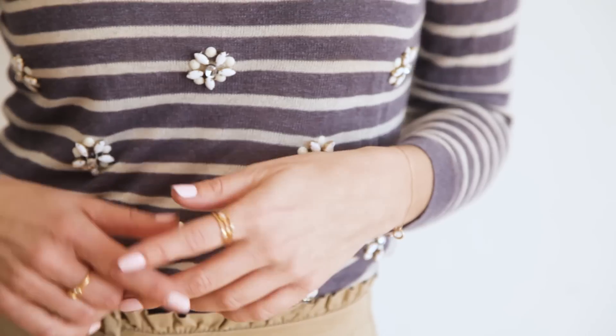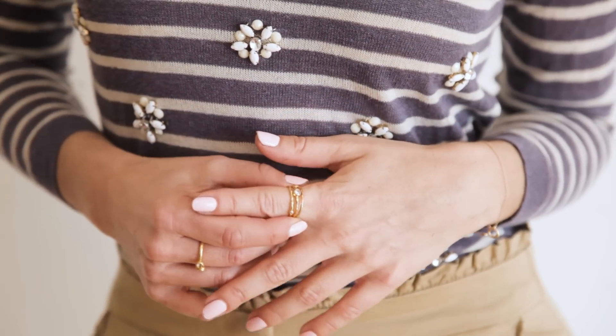I just paired the pants with a striped sweater, lightweight for spring. You could do a button-down, you could do a t-shirt — basically anything goes.